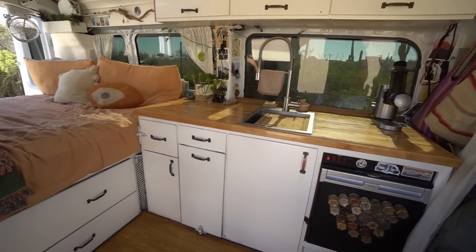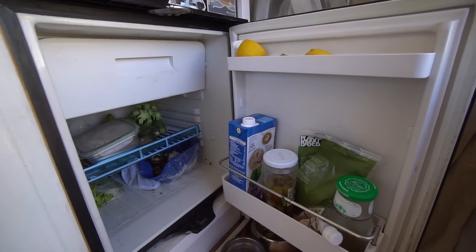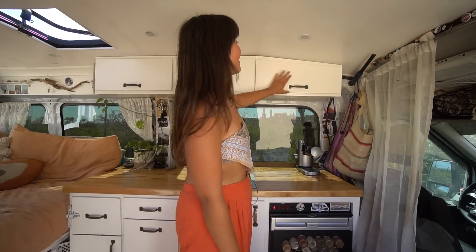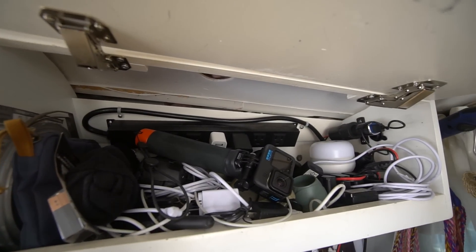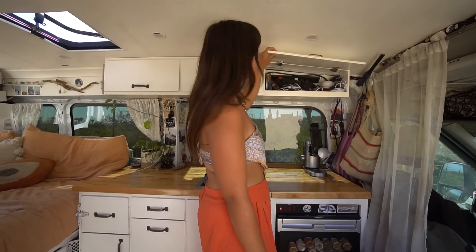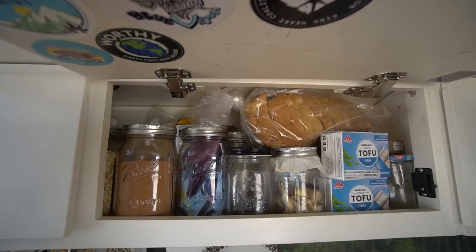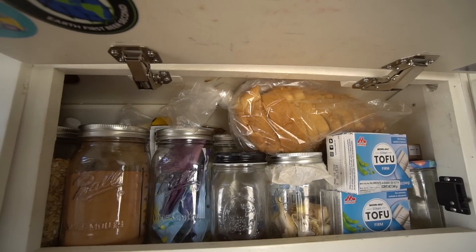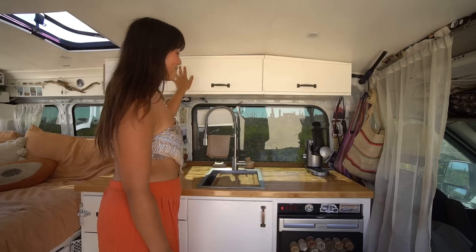Starting in the kitchen, we have our Dometic fridge — it stores all of our food and it's pretty big; we've never had a problem with storage. Up here we have a battery compartment. Sarah and I are both full-time content creators, so we have a lot of GoPros, drones, and camera batteries. Over here we have two storage compartments for food. We're both really into cooking, so the kitchen is the best part in my eyes.